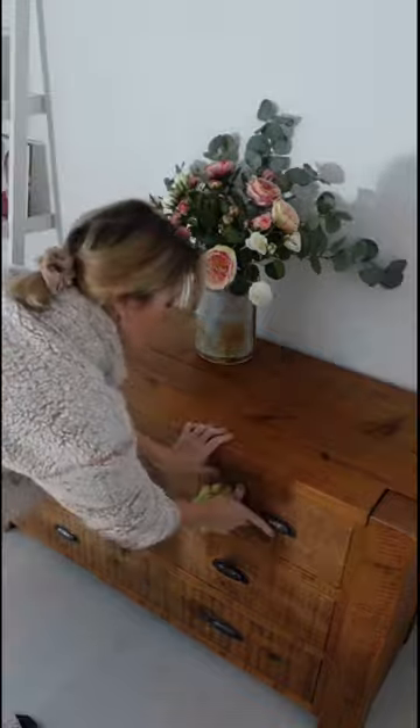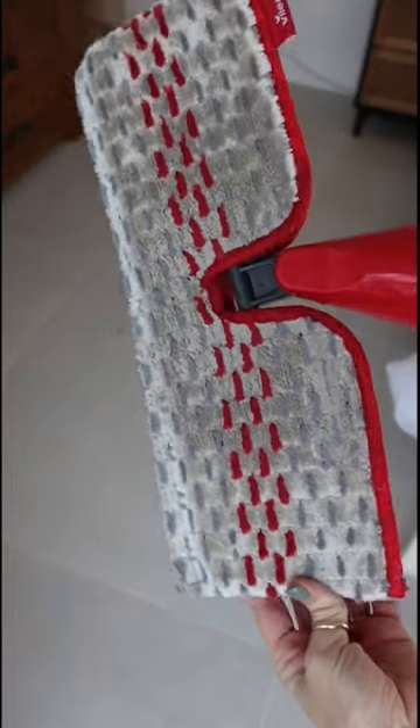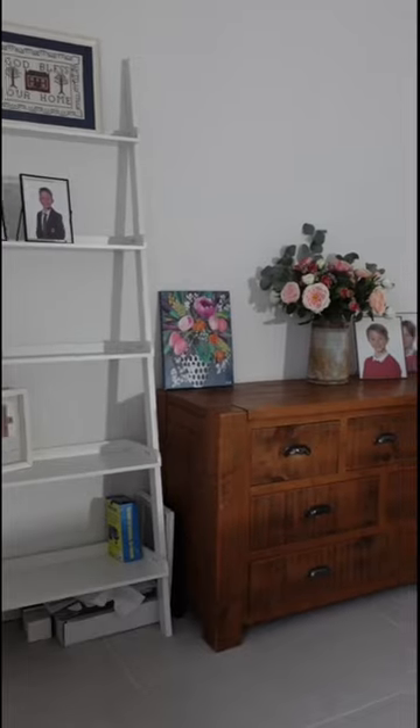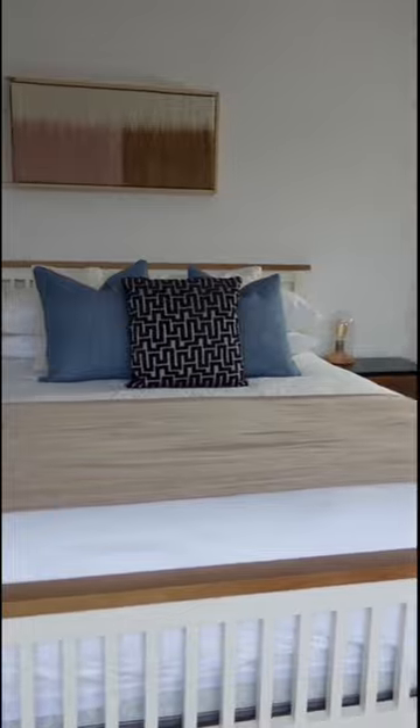Once the bed was made nicely and all the surfaces were clutter free and clean I could now give the room a really good hoover and a mop to finish off. I'm so pleased with how much better this room looks. This honestly took us no more than half an hour to clean and we could now use the office section again and it's all ready for my mum's arrival too.